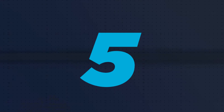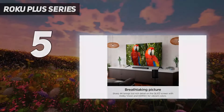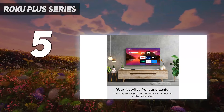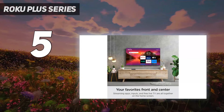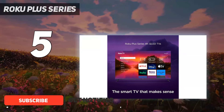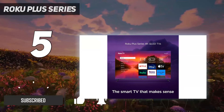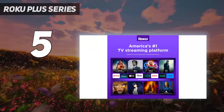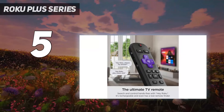Starting at number 5: the Roku Plus Series. We really have Roku to thank for the modern smart TV platform. The likes of WebOS and Tizen have been around forever, but Roku made smart platforms a household name with their streaming players. It makes sense then that the Roku Plus got a spot on our list, even if it's a bit lower than the competition.